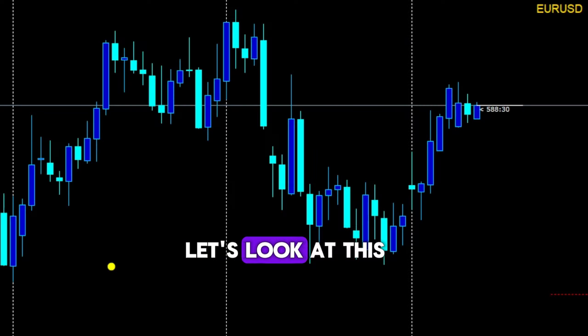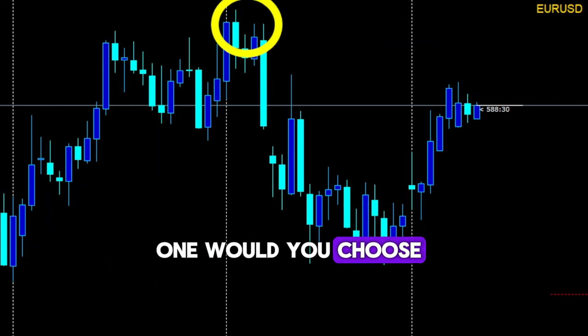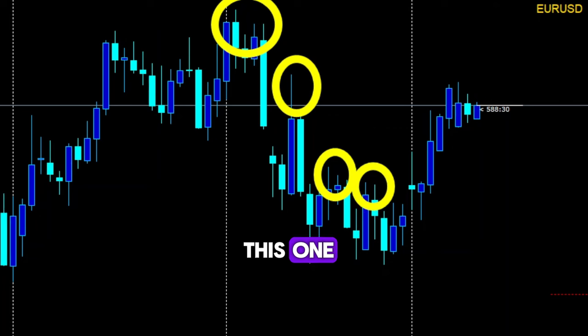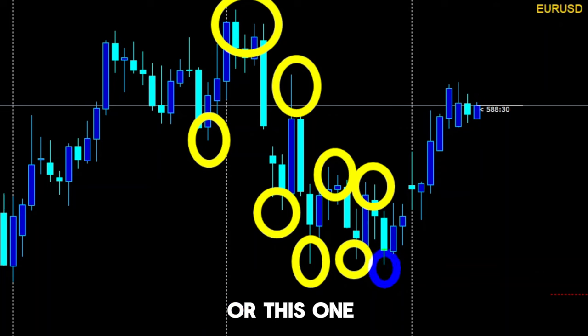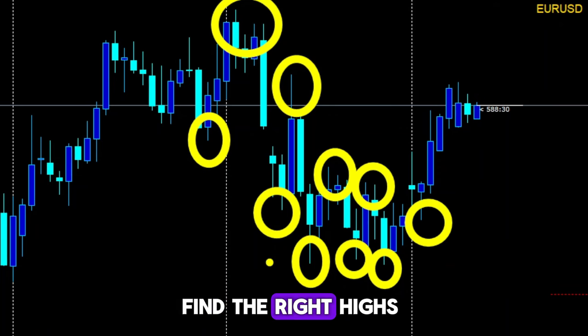On paper, it seems simple. But on a real chart, identifying the trend can be confusing. Let's look at this real chart on EURUSD. Check the high — which one would you choose? This one? This one? This one? Or maybe this one? And for the low, would you take this low? This low? This low? Or maybe this one? See, on a real chart, it's very difficult to find the right highs and lows.